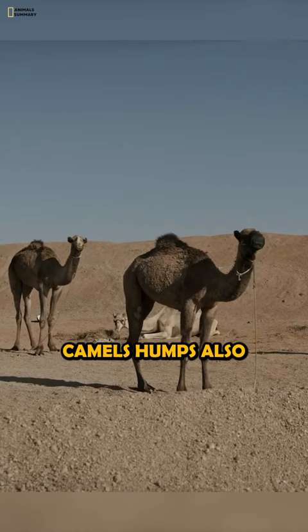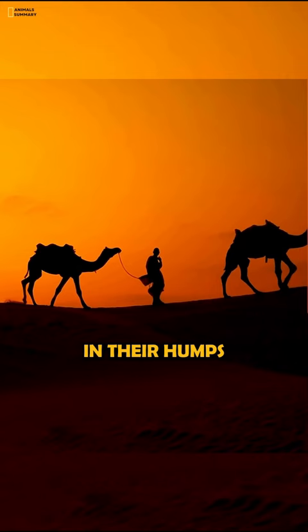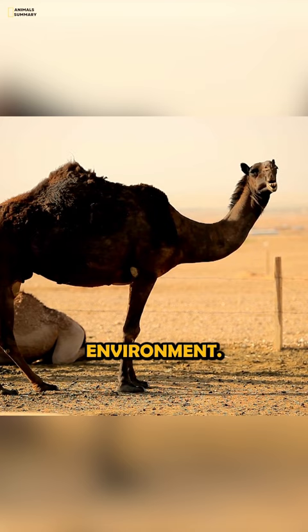In addition to storing fat, camels' humps also help them to regulate their body temperature. Camels can store heat in their humps during the day and release it at night, which helps them to stay cool in the hot desert environment.